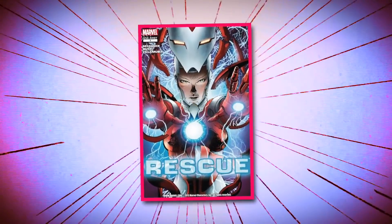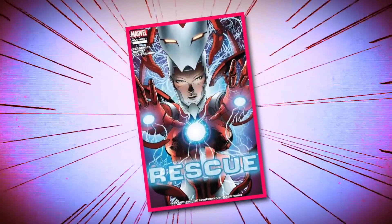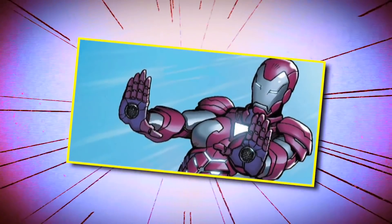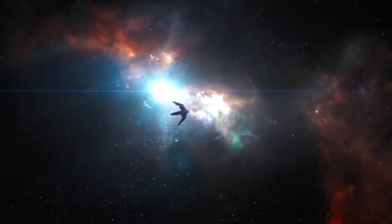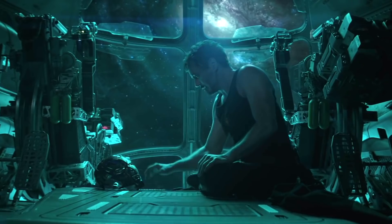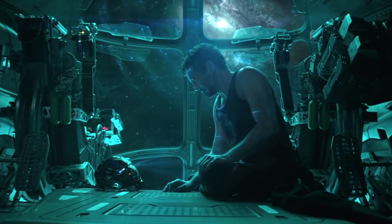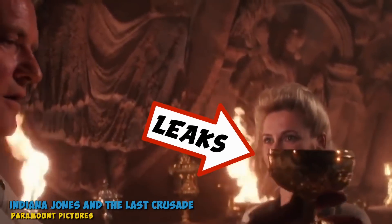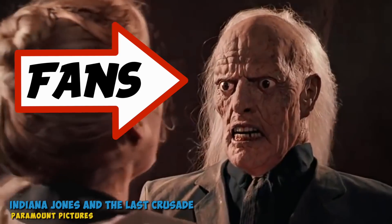In the comic books, Pepper Potts wears her own suit of armor and goes by the name Rescue. Some fans wonder if perhaps the MCU version of Pepper Potts will gear up to rescue Tony, who we saw adrift in space during the Endgame trailer — so yes, Rescue might rescue Tony. But others point out the lack of motion capture dots and the seemingly carefully cultivated photo itself, with many wondering if this was something purposely let slip in order to mislead fans.